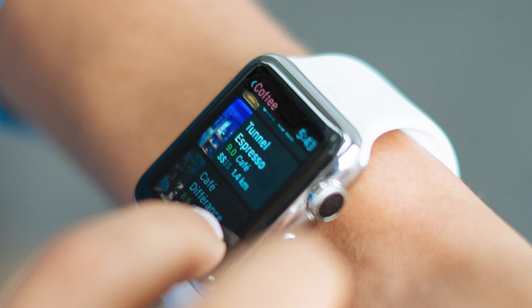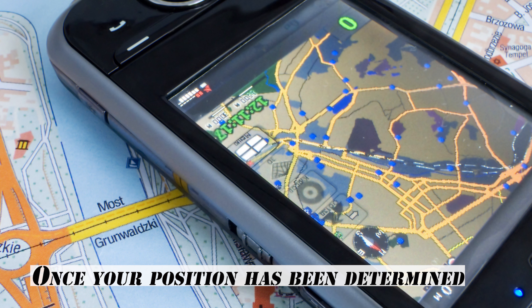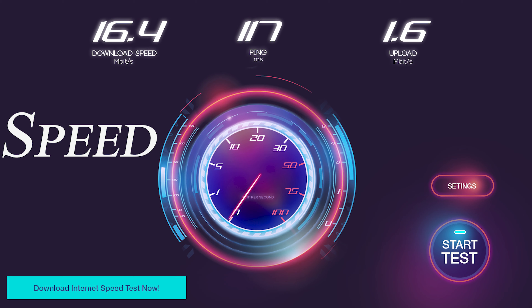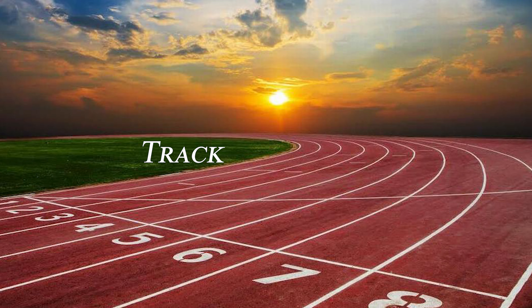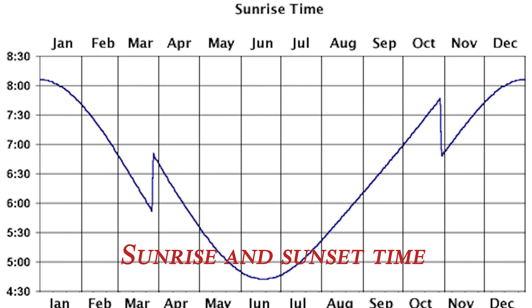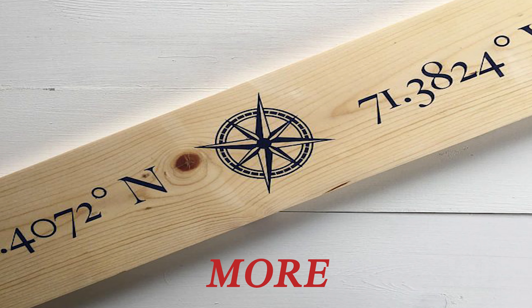Some devices can do all of that from your wrist. Once your position has been determined, the GPS unit can calculate other information such as speed, bearing, track, trip distance, distance to destination, sunrise and sunset time, and more.